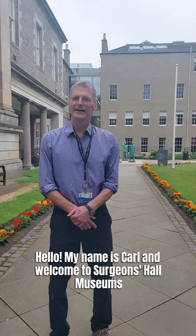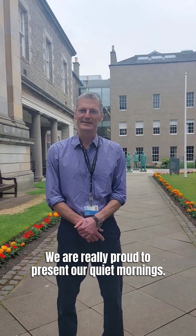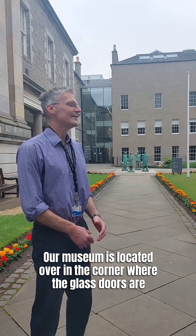Hello, my name's Carl and welcome to Surgeons Hall Museum. We're really proud to present our quiet mornings. Our museum is located over in the corner where the glass doors are.